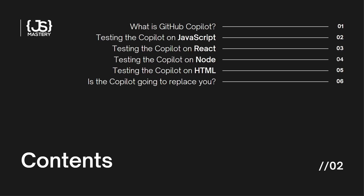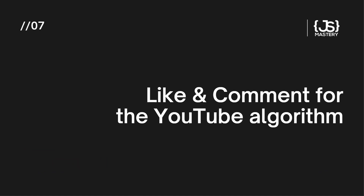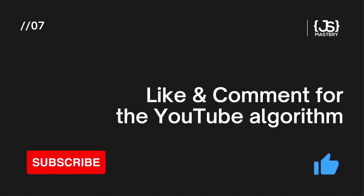Here at JavaScript Mastery, we've gotten access to the early beta of GitHub Copilot so that you can find out yourself. We're not just going to talk about it like most other YouTube channels do. We are going to put it to the test with pure JavaScript, and then go a step further by testing its knowledge on HTML, React, and even Node. If you enjoy our videos, definitely subscribe and smash that like button. Let's get started.